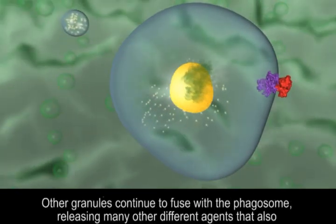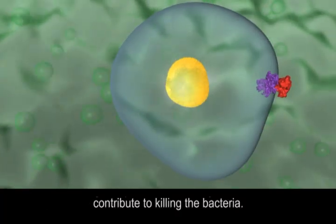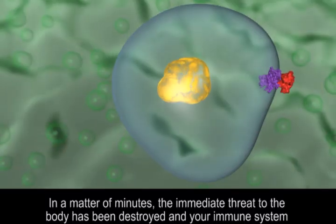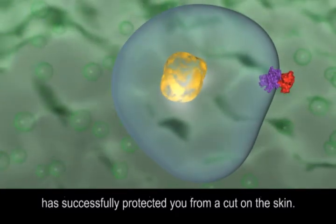Other granules continue to fuse with the phagosome, releasing many other different agents that also contribute to killing the bacteria. In a matter of minutes, the immediate threat to the body has been destroyed and your immune system has successfully protected you from a cut on the skin.